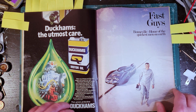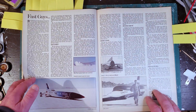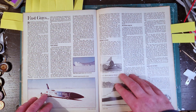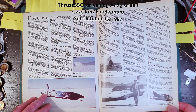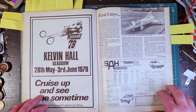Over the page, something completely different - a history of the land speed record attempts on Bonneville up until 1979. I don't know what the current world land speed record is; maybe I'll have to go and have a check. A bunch of interesting facts there.